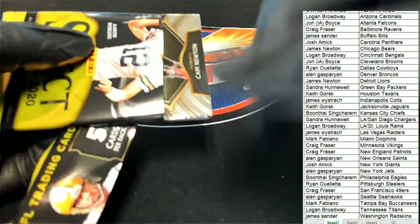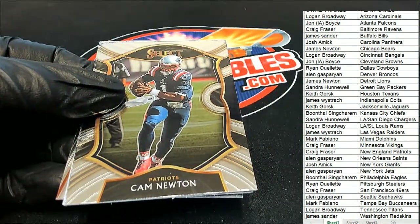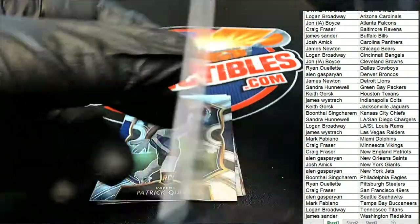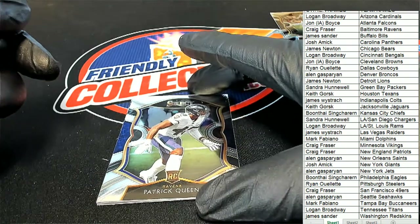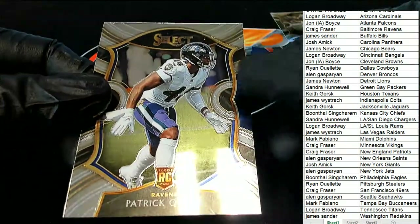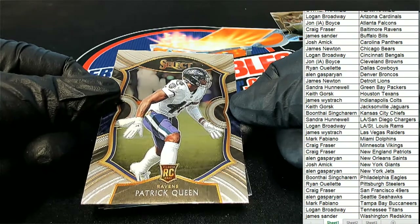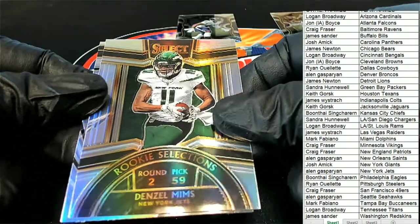It's a Cam Newton — it's a Cam Newton, and it's a concourse. So there you go — Patriots owner Craig pulls a Cam Newton concourse. We also have a Patrick Queen Ravens concourse rookie — that one's for Craig as well, a rookie card of Patrick Queen. And it's a Denzel Mims silver rookie selection. Very nice.